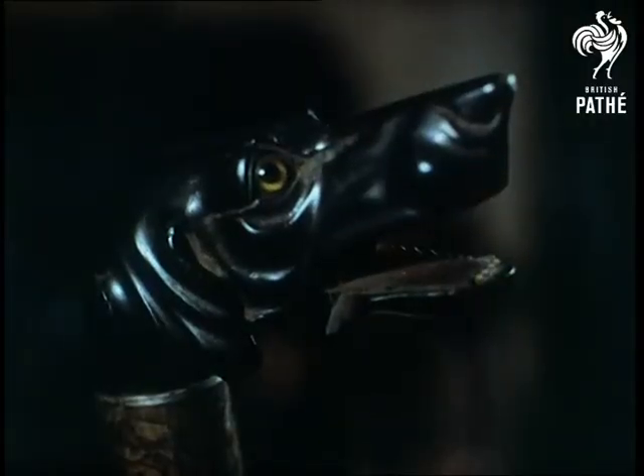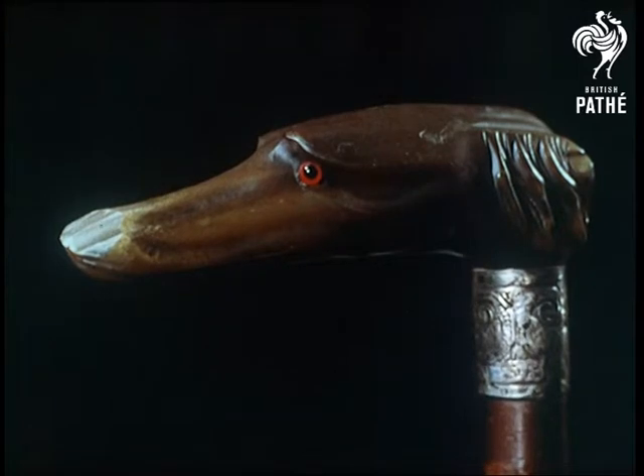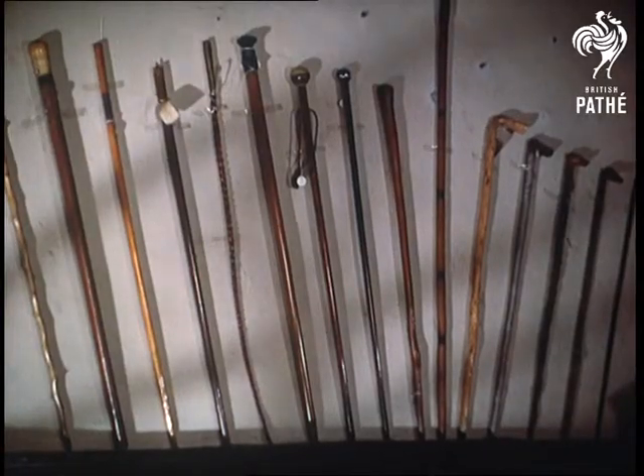But judging by this collection, we're beginning to wonder which friend man looks to for friendly support — his dog or his stick.